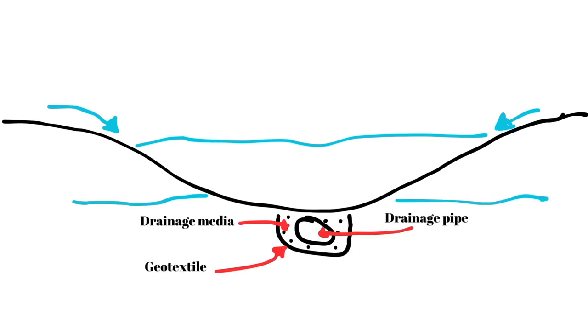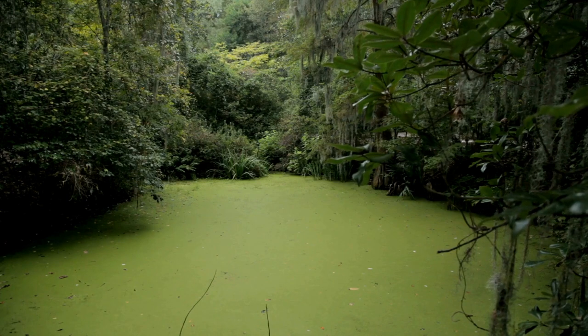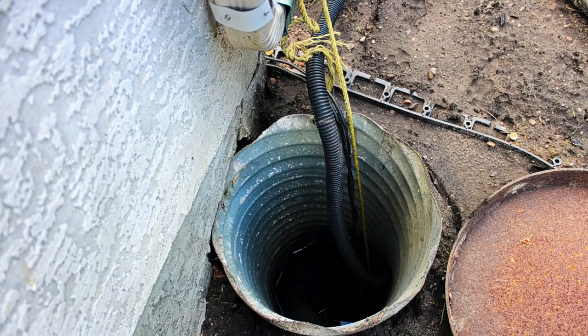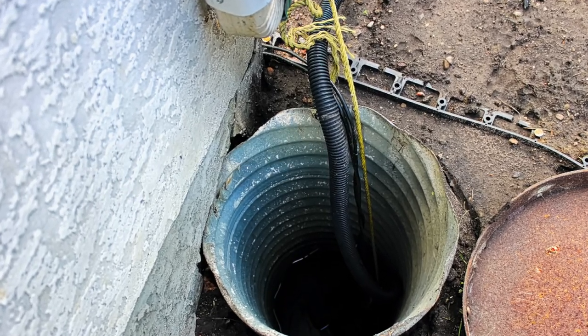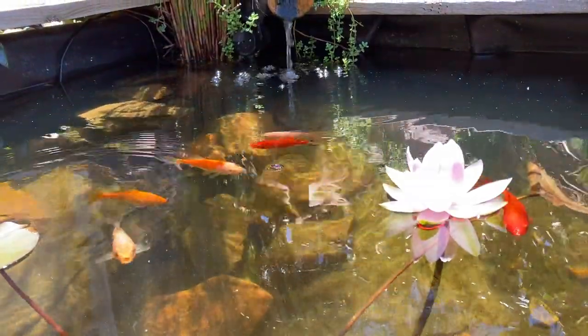These are extreme cases and there are things you can do to help mitigate them, such as under-liner or pond drainage systems. But in low spots it can be difficult to naturally drain away the groundwater, so you become reliant on sump pumps to move the water on. This starts to get costly, and for a beginner I say just don't do it.